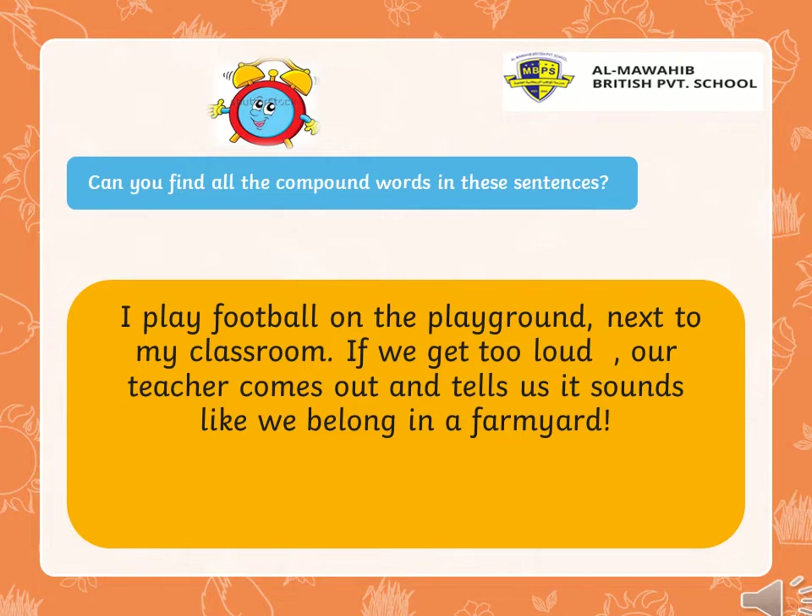And now, can you find all the compound words in these sentences? Let's read them. I play football on the playground, next to my classroom. If we get too loud, our teacher comes out and tells us it sounds like we belong in a farmyard. I will give you time — think about the compound words. Ready? Steady? Go!